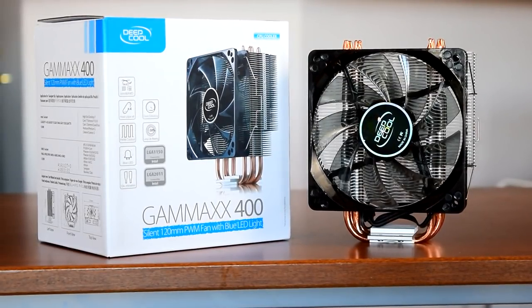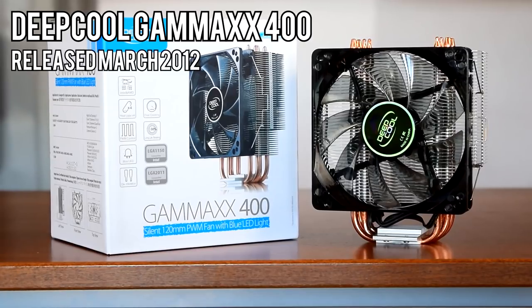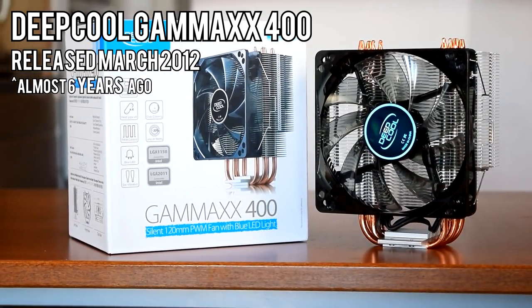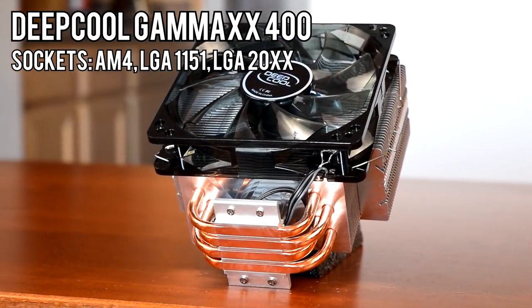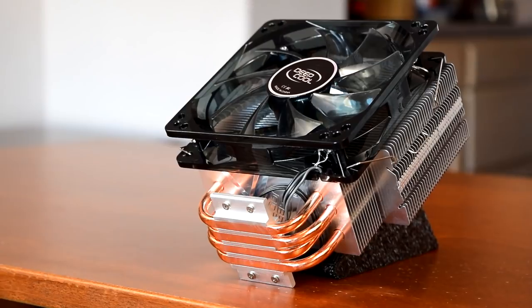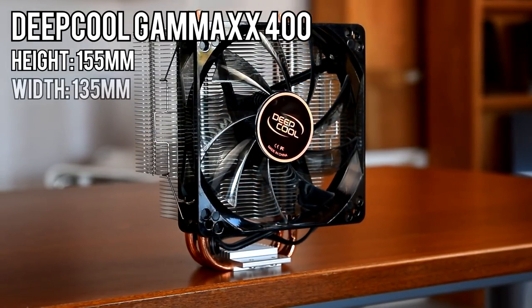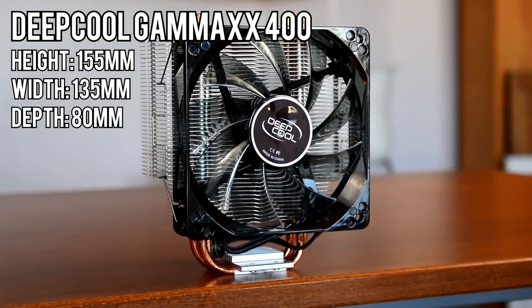Last but not least, but definitely oldest, is the Gammix 400 from Deepcool. This thing was released in March of 2012 — it's practically ancient and still one of the most popular CPU coolers out there. It's compatible with basically all modern sockets and includes an AM4 mounting bracket out of the box that lets you mount it vertically, with the hot air exhausting towards the back of the case rather than the top. It's 155mm tall, 135mm wide — the widest by a pretty big margin — and 80mm deep.